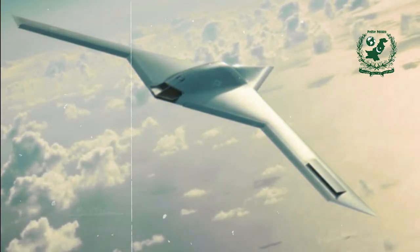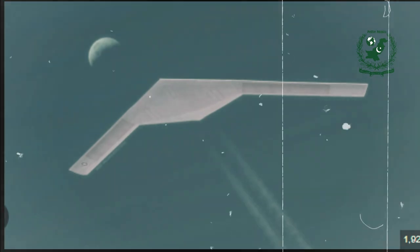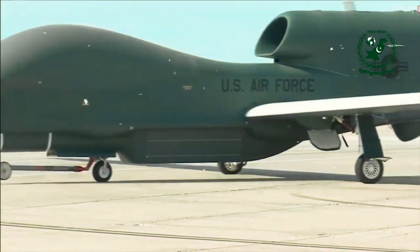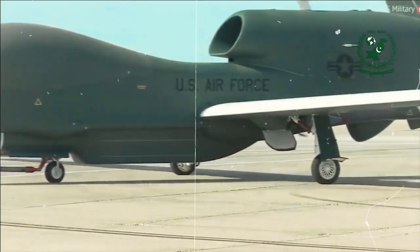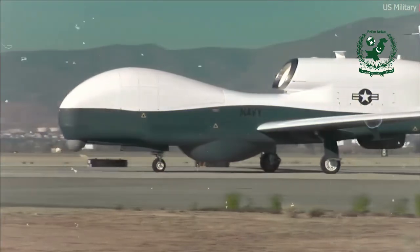Developed under a classified budget, it started low-rate production in 2013. This drone is an advanced version of the RQ-170 Sentinel and is expected to be equipped with cutting-edge stealth features, enhanced endurance, and capabilities for electronic attacks.